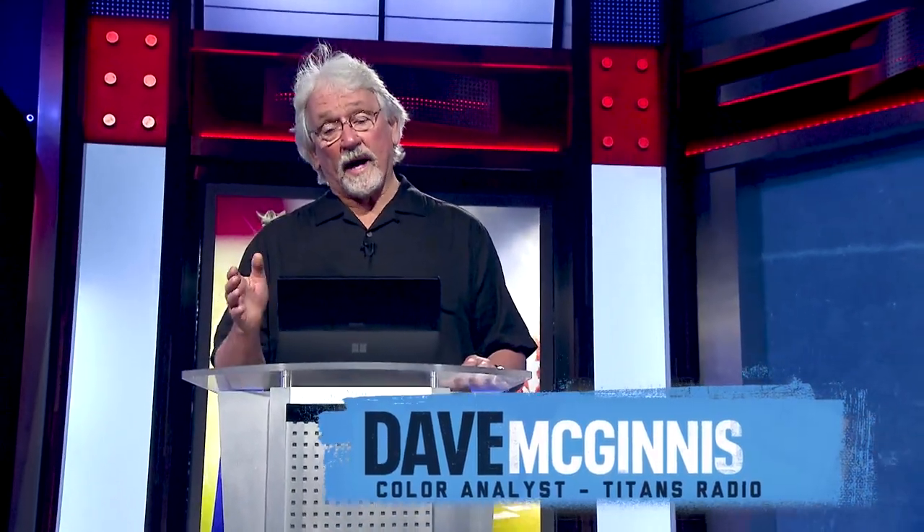This is Coach Mack. We're going beneath the surface, powered by Microsoft Surface.